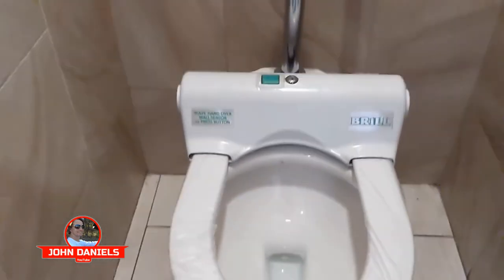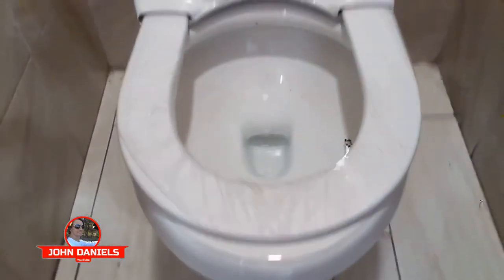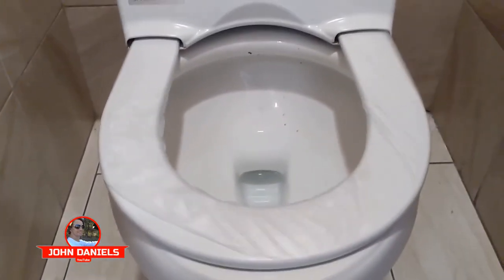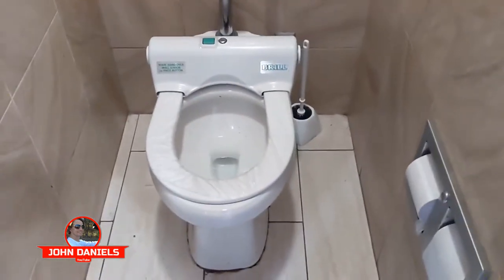Amazing. So that's called the sanitary seat cover. Let's do it one more time — you wave your hand over there. Very cool indeed, never seen one before.